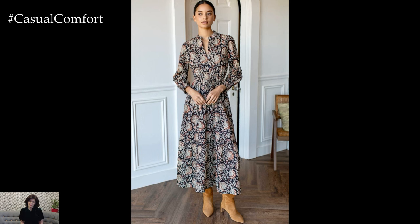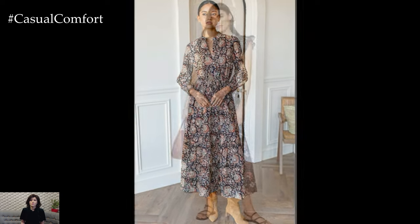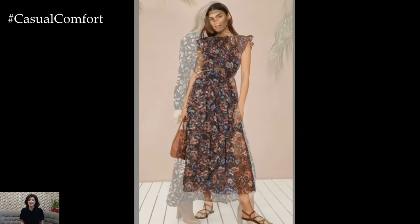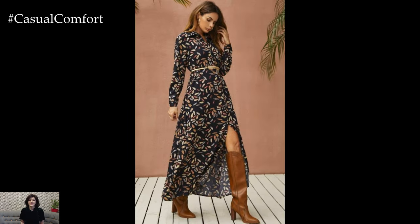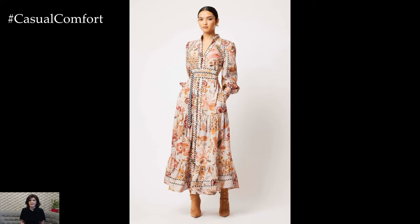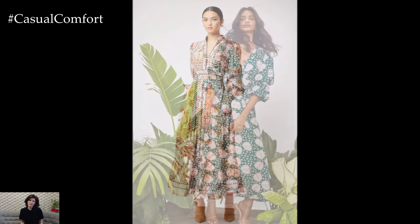These dresses are perfect for everyday wear, offering a blend of comfort, style, and ease. Whether you're heading to a casual brunch, running errands, or just lounging around, a printed maxi dress can be your go-to outfit. In this video, we'll show you how to make the most of these dresses, providing tips on styling and accessorizing to suit any occasion. Let's dive in and discover how printed maxi dresses can elevate your everyday look.